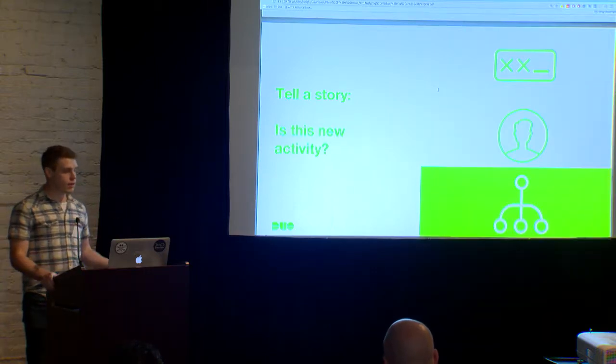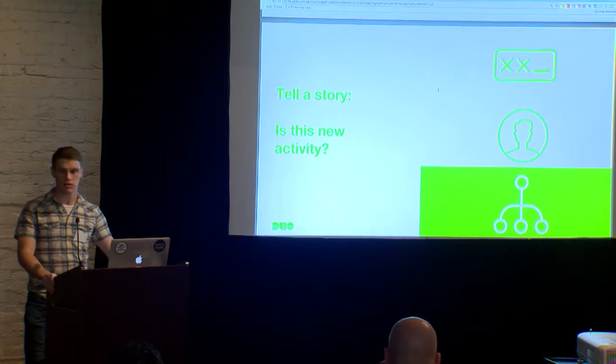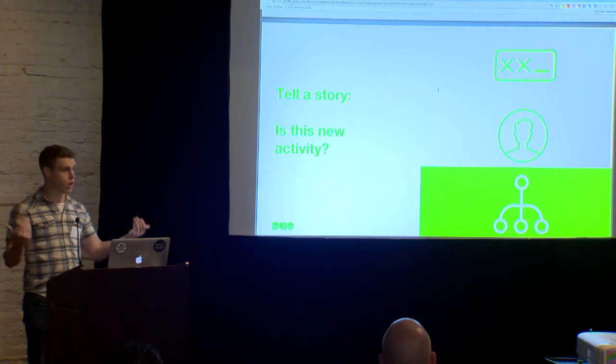Finally, we can answer the question: do I actually care about this phishing attack? Is this something that is new? Is it noteworthy? Is it something I need to follow up on? And I can use this data to start identifying some general trends and figure out how this data clusters compared to one another.